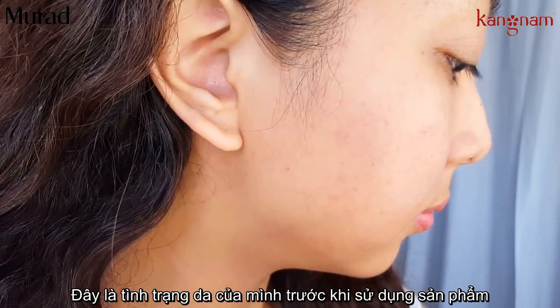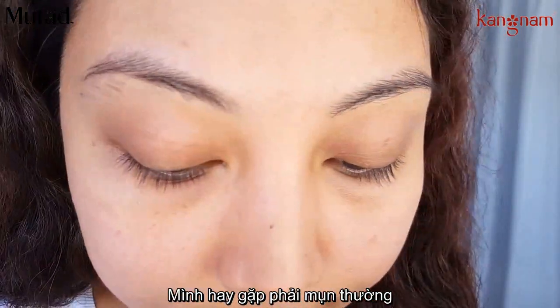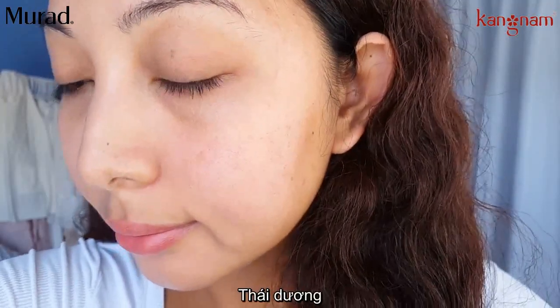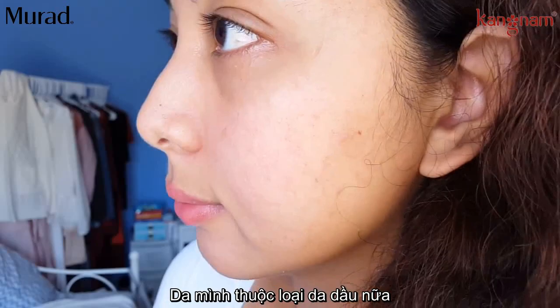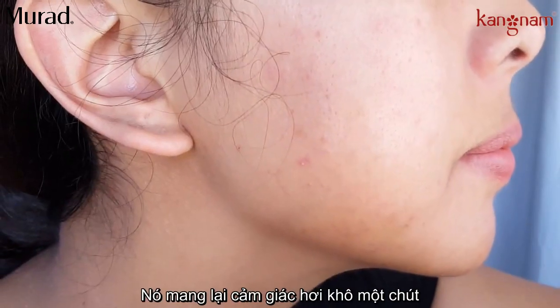Okay everyone, so this was my skin situation before using the products. I have moderate acne, my problem areas are my cheeks, my temple area, and I do get oily throughout the day. I just washed my face with a cleanser and it actually feels a little bit dry.